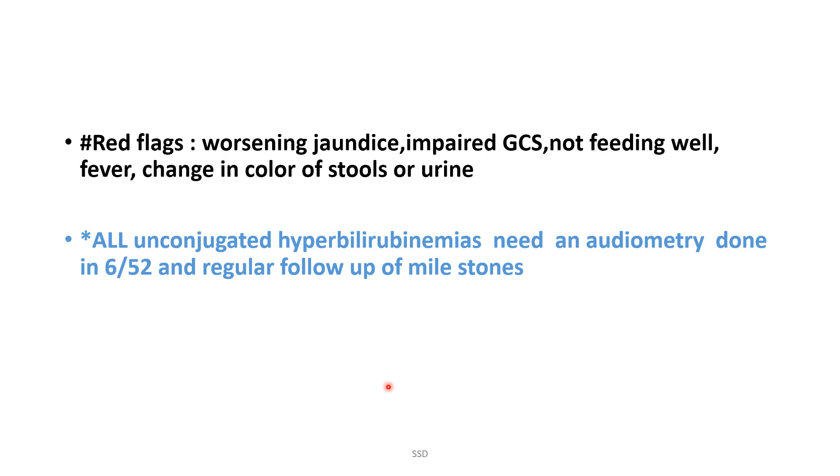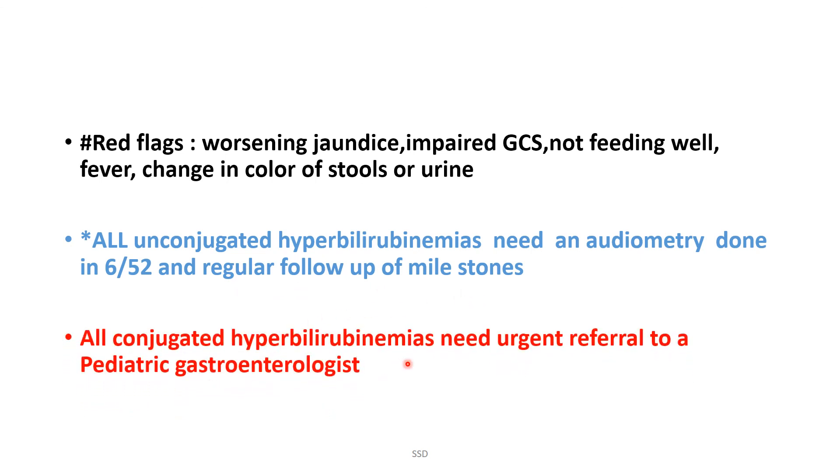For all cases of unconjugated hyperbilirubinemia, audiometry must be arranged at six weeks with regular follow-up for developmental milestones. All cases of conjugated hyperbilirubinemia require urgent referral to a pediatric gastroenterologist. Key summary: fever and impaired GCS are red flags; unconjugated — do audiometry; conjugated — refer to gastroenterology.